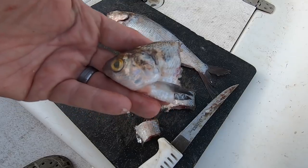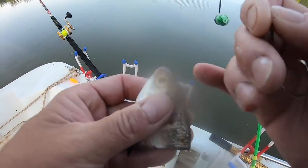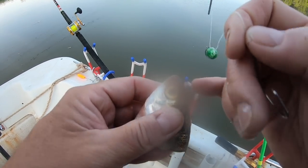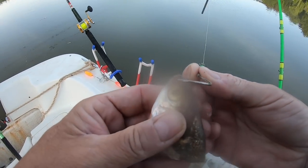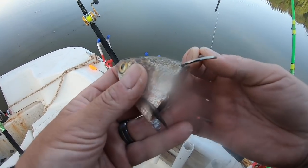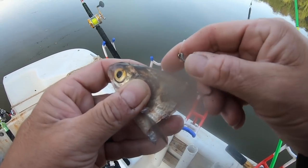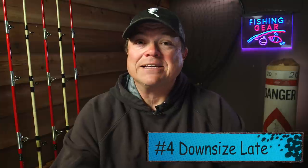Don't worry about catching little fish - just put out some big baits and these bigger fish seem to key in on them when water temperatures stay in that 50 to low-60 degree range. It seems like a very good practice. As we get into that November-December range, that's a good time to try it. So try those bigger baits - you might put some big fish in the boat. Pro tip number four is smaller baits.